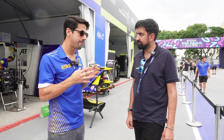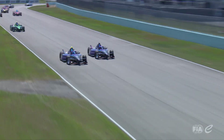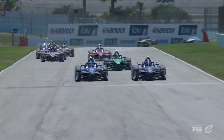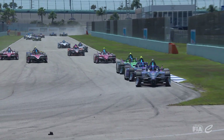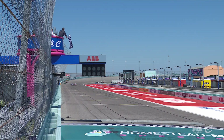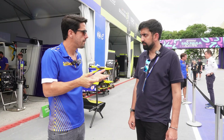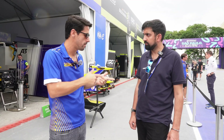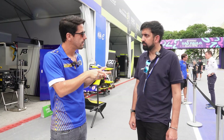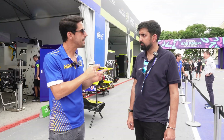Formula E now creates a very complex environment requiring four different driving skills: rear-wheel-only in qualifying where energy doesn't matter; 350kW with four-wheel drive requiring a different car balance and different lines; then 300kW in the race where you need to be energy-conscious while being as fast as possible with a given energy budget; and the same applies at 350kW.